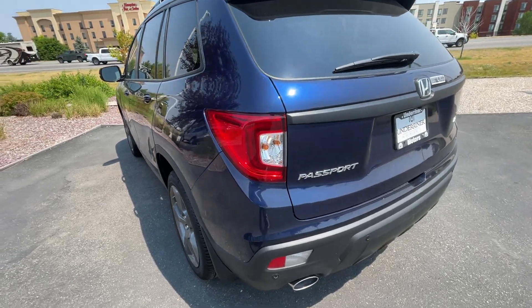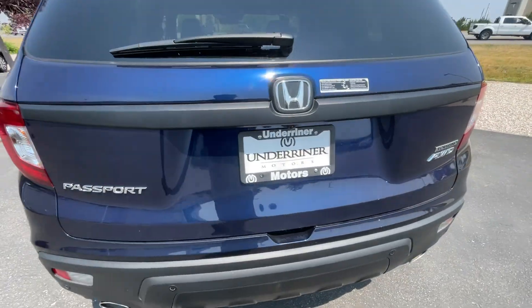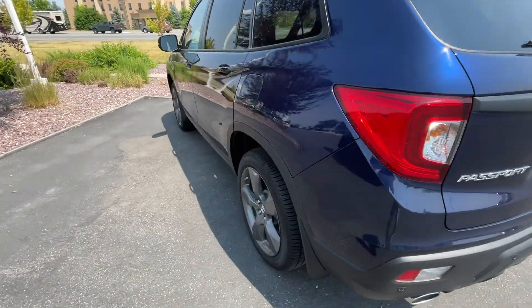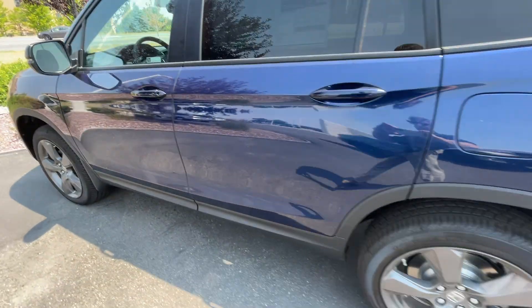What up dudes? What do we have here? Obsidian Blue, Touring Honda Passport.